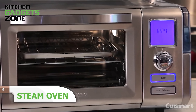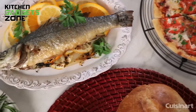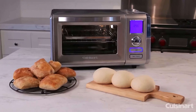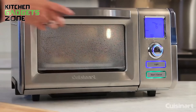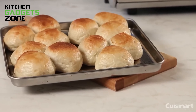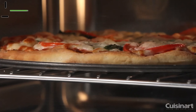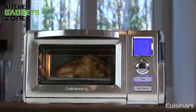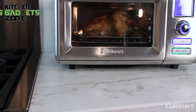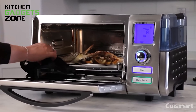Meet the Cuisinart Combo Steam and Convection Oven, your kitchen powerhouse for faster, more flavorful cooking. With an impressive 1800-watt rating, this oven offers 120 minutes of steady, uninterrupted steam, perfect for baking, proofing, and more. Say goodbye to dry, lackluster bread with specialized bread-proofing technology that enhances moisture retention and speeds up the process. This versatile oven accommodates a whole 4.5-pound chicken or a 12-inch pizza. With Steam Clean technology, cleanup is quick and easy, and it cooks up to 40% quicker than conventional ovens.